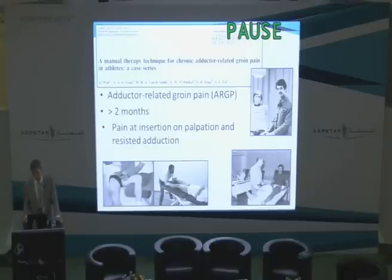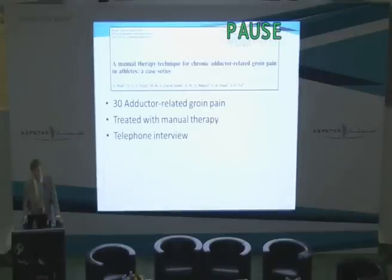When speaking about adductor-related groin pain, I'm using the same definition as Pierre. We say it's long-standing when it's been present for more than two months. You can palpate the pain at the insertion of the adductors on the pubic bone, and you can recreate this insertional pain by doing resisted adduction testing. The study design for this one was simple — 30 patients who'd been treated were approached with a telephone interview after their treatment to see how they were doing. So it's a retrospective case series.